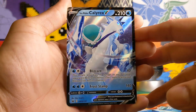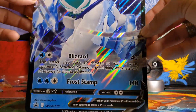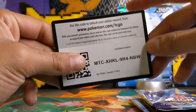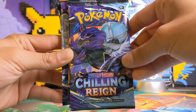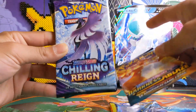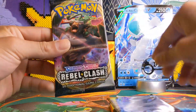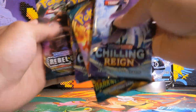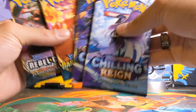Here we do have the promotional Ice Rider Calyrex card and of course the Jumbo Ice Rider Calyrex card which I'm just going to stick in the background. Of course we have a code card and inside this box we can expect to find a Chilling Rain pack, a Darkness Ablaze pack, another Chilling Rain pack, and a Rebel Clash pack. A little bit of a random assortment — I would have preferred to have a Vivid Voltage in here myself.